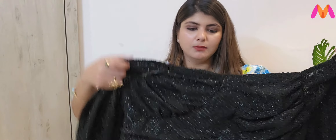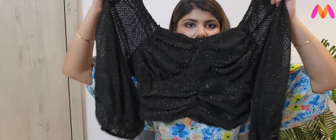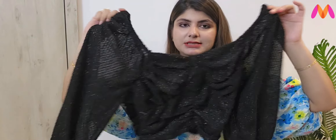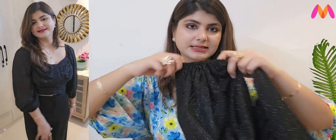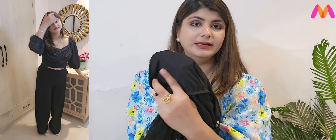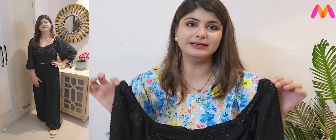So next is a top — it is a party top, a very blingy crop top. You can pair it with high-waist trousers. If you wear it with black trousers you get a jumpsuit look. The sleeves are elasticated and the fabric is good. It is pretty good bling if you are looking for a party crop top.